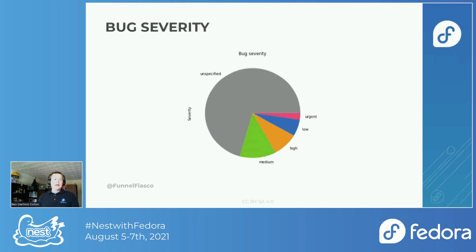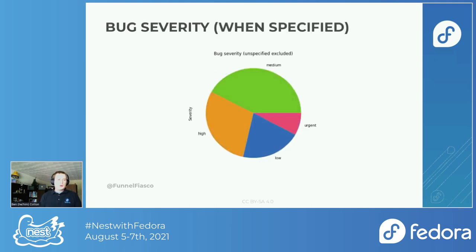When we look at severity, it looks roughly the same, although the unspecified slice is a little bigger. Again, when we take out unspecified, we see sort of the distribution we expect, with a little bit higher urgent. This one has a cool feature — if you turn your head to the side a little bit, it makes a pretty good peace sign.